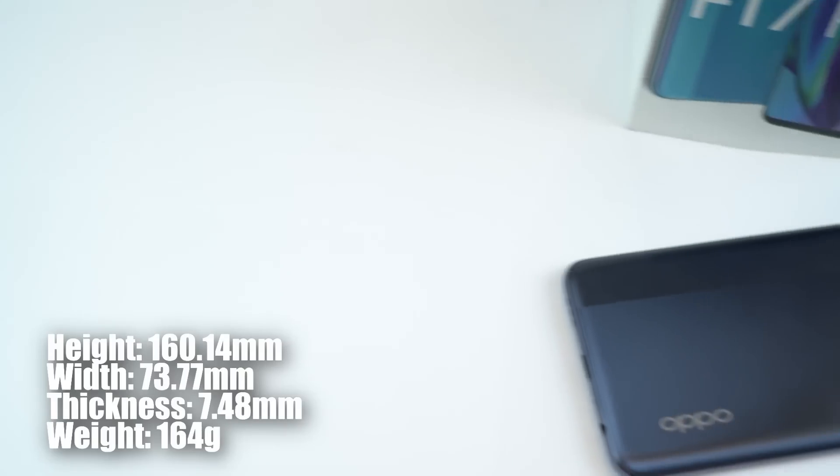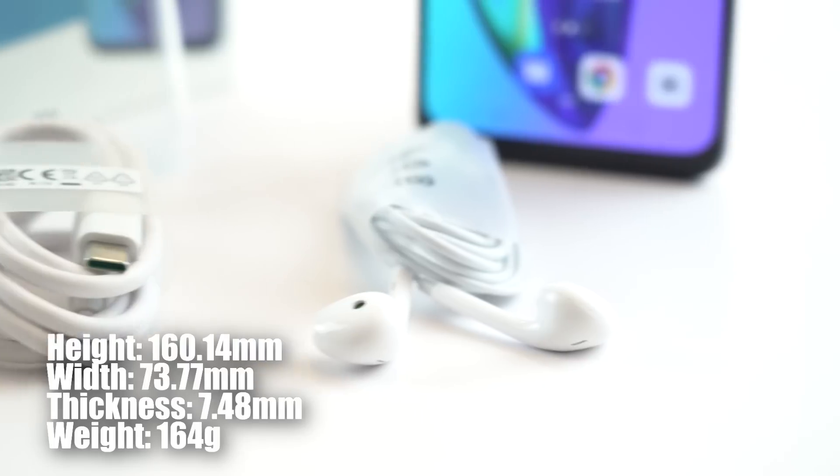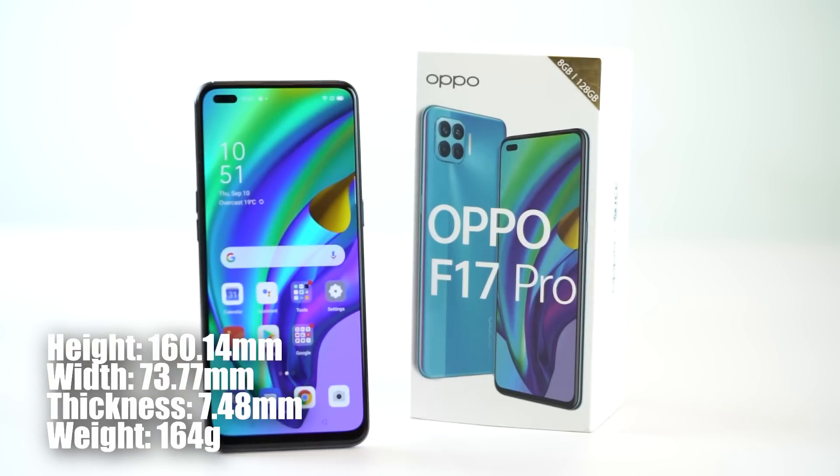The slimming actually comes with no compromise. At 7.48mm thin, it still has four cameras on the back and almost a 4000mAh battery. This has got to be the slimmest, and maybe even the lightest phone in any category out there. It is incredible — what have they done with this phone?